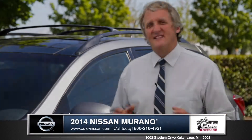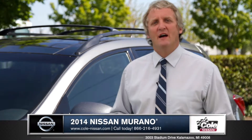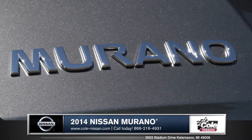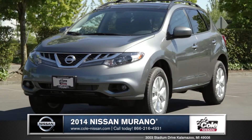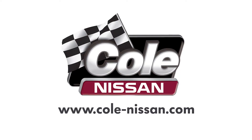All this just proves why the Murano recently received the National Highway Traffic Safety Administration's highest rating for side impact crash safety. With its sleek looks, plush interior, and smooth and dynamic ride, the Murano takes the crossover to the next level. Come down and see us and check out the 2014 Nissan Murano.